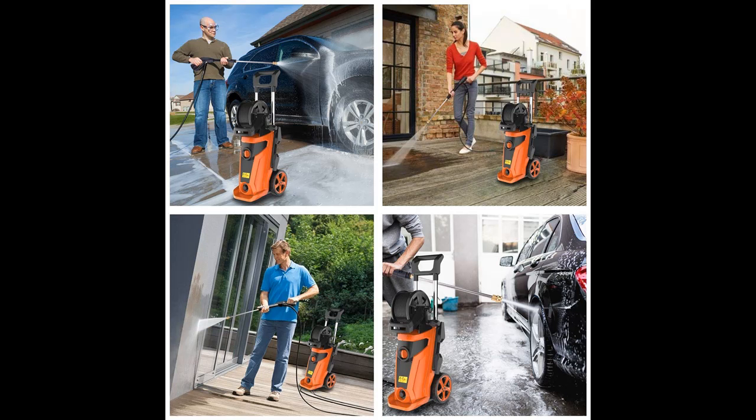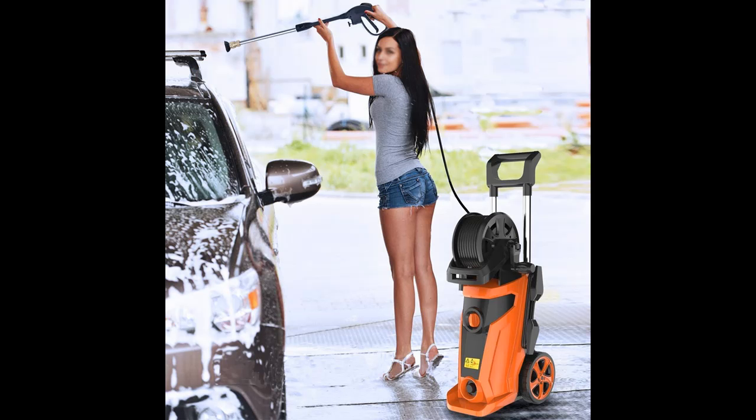This pressure washer has an intelligent heat detector to ensure overheating protection. Stable performance makes car washing more efficient and extends service life.